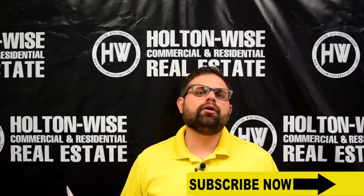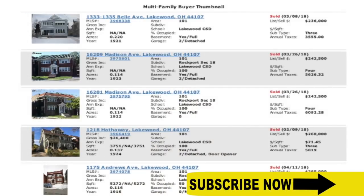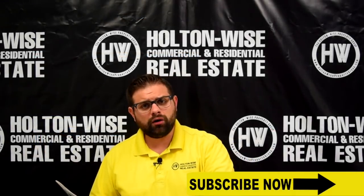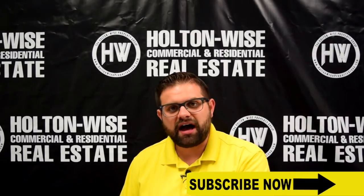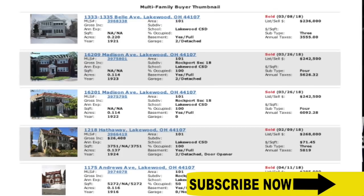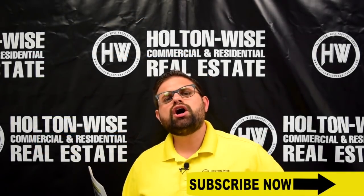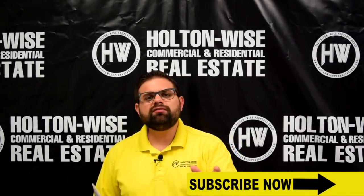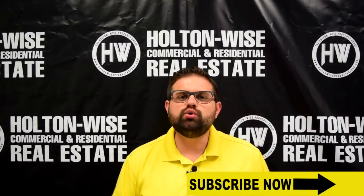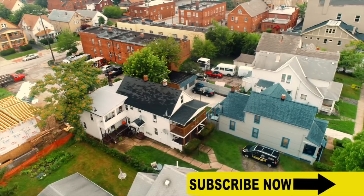Because Lakewood is such a nice neighborhood, it retains its value. If you look at the comp list here, I've pulled five quads that have sold in Lakewood in the last six months. As I said earlier, the inventory is pretty low — the entire city has only had five four-unit apartment buildings sell in the last six months. But the prices range all the way from $236,000 up to $295,000. So at $189,900, you are coming in at a perfect price. You always want to have the cheapest house in the neighborhood, and that's what you have here.